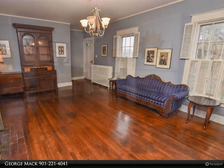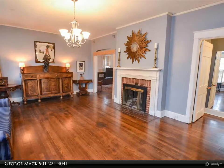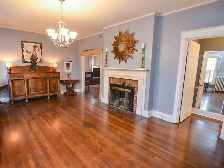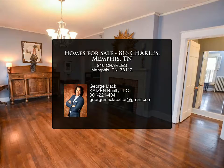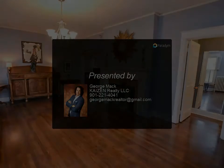Huge primary suite with French doors to the patio and pool, and adjoining bath with clawfoot tub. Updated guest bath, huge bedroom and bath up. Private backyard with pool — ideal for Airbnb. For more information, review the details below or contact George.